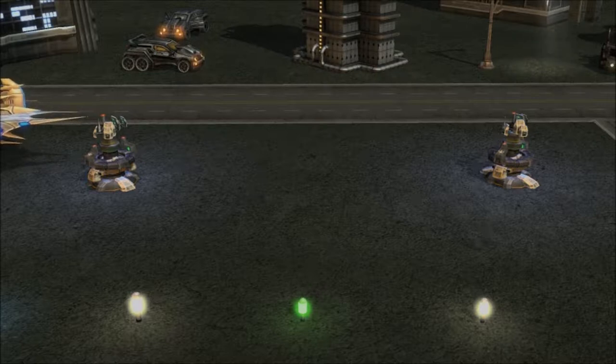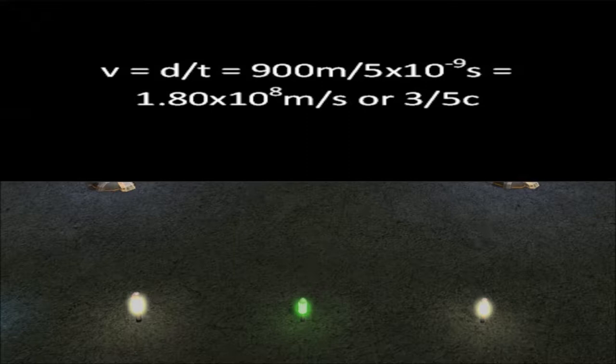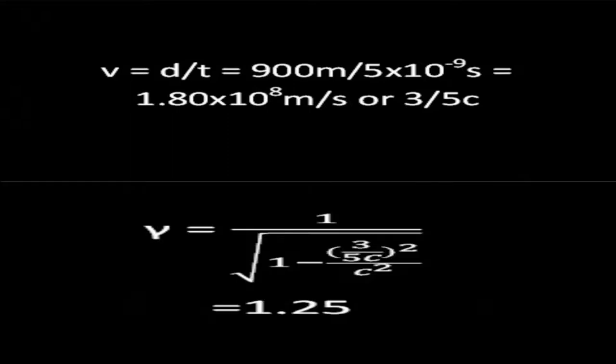The class wonders. Well, velocity is distance over time, or 900 meters over 5 times 10 to the negative 9 seconds, which is approximately 1.80 times 10 to the 8 meters per second, or 3/5 c. Using the gamma equation, we can also find that gamma is 1.25.